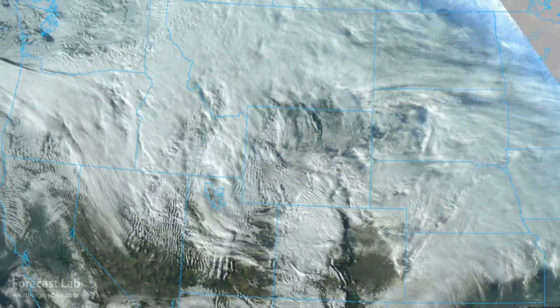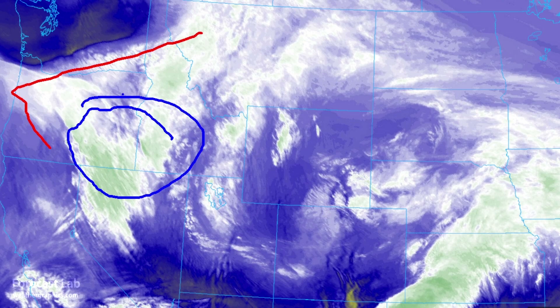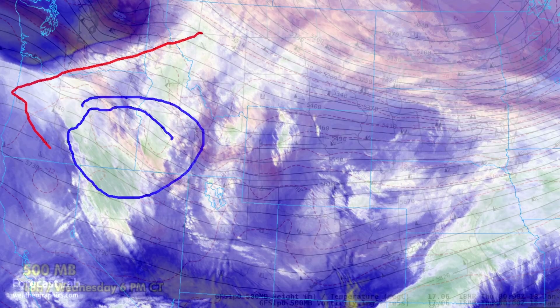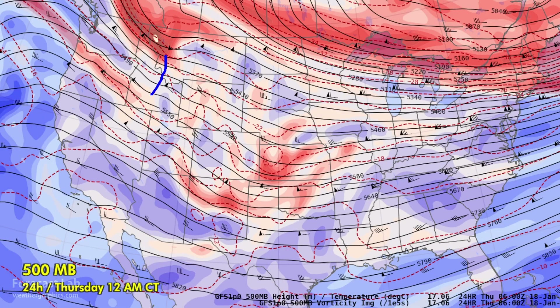Weather is deteriorating out west once again. Looking at the water vapor imagery, the next wave is moving through the Pacific Northwest. There's strong vorticity in parts of Idaho, Oregon, and Nevada. The 500-millibar heights and vorticity resolve this into two separate waves — one over Colorado and another in Washington and Oregon. The main area of lift is out ahead of it around Spokane and Pendleton, and this evening that wave drops southeast into Idaho and becomes more channeled.